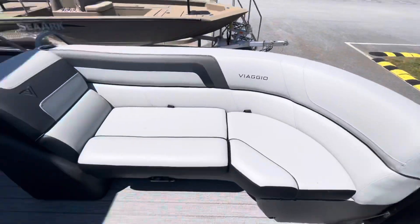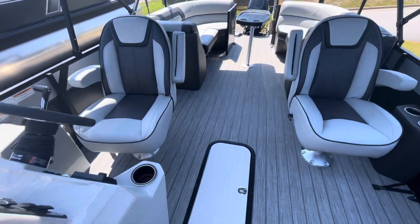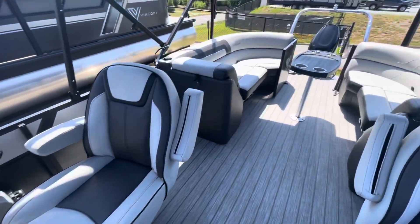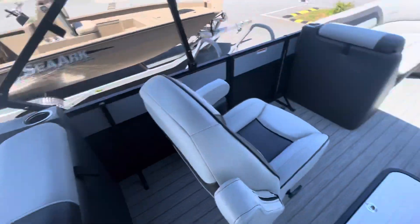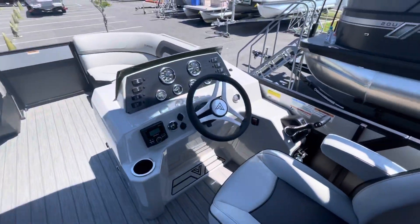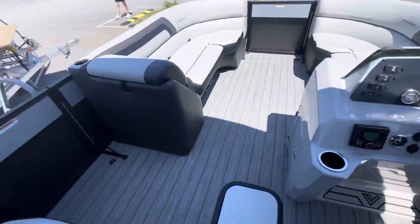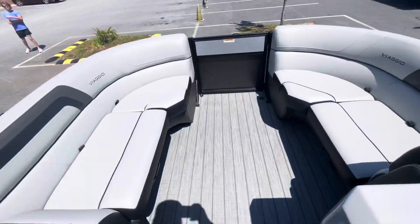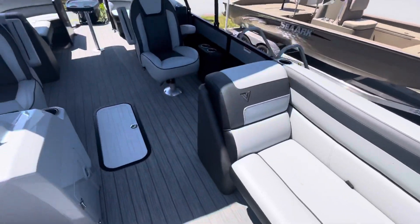For more information on the 2022 Lago 22U Tritune powered by the Suzuki 140, contact Blue at 770-710-2906 — that's the dealership number — or you can contact me directly at 770-367-9802.